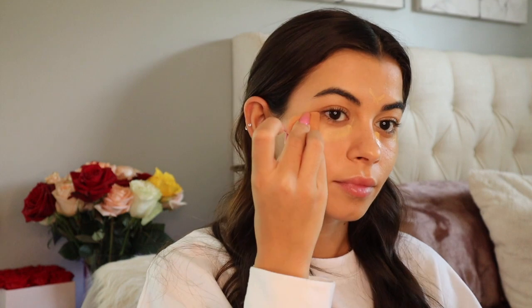Now let's move on to the concealer — I got this in shade 240W and the foundation in 250W. She has a ton of shades which is great. This has a triangular applicator which you don't really see but it's cute. I think I did good picking the shades — I was a little nervous. I really like this concealer, it's covering up my dark circles and brightening up the under eye. I definitely did good color matching, which I'm proud of myself for. Next I'm going to do a cream contour using my Fenty Beauty one since Rare Beauty doesn't have a bronzer.